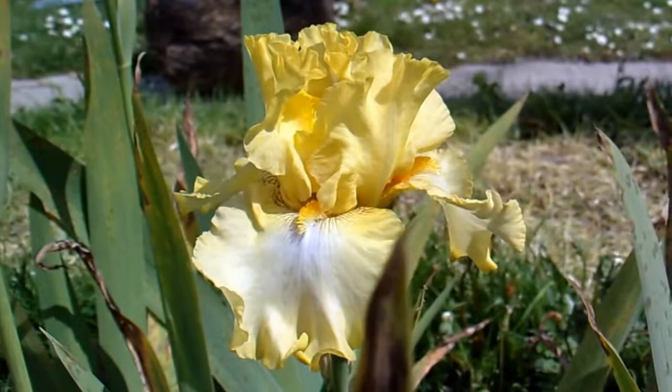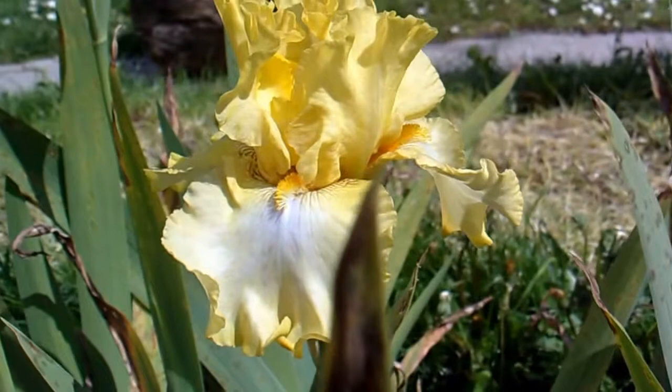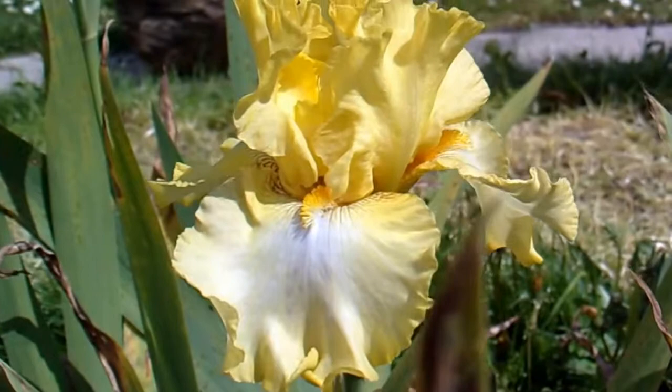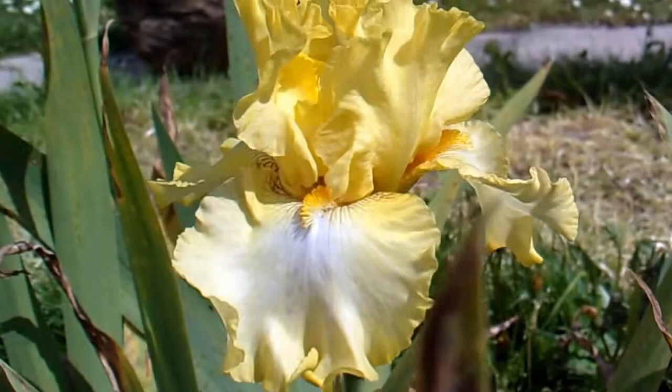The irises have just started coming out, and Helen loves drawing and painting irises, so when she gets a moment she'll be getting on drawing some of these. That yellow one is a rare one — you don't often see a yellow one like that. You've got obviously blue ones as well.